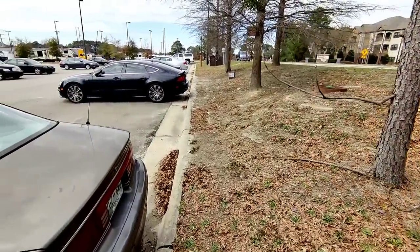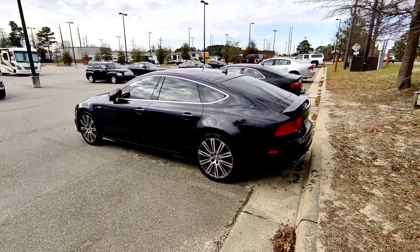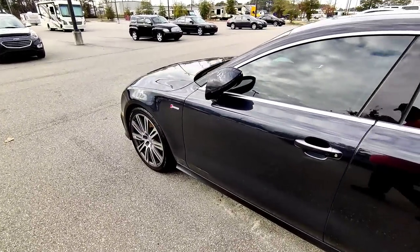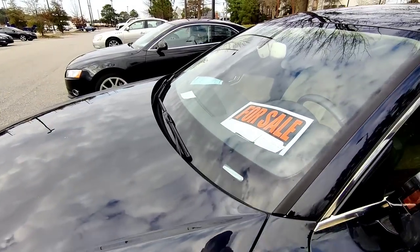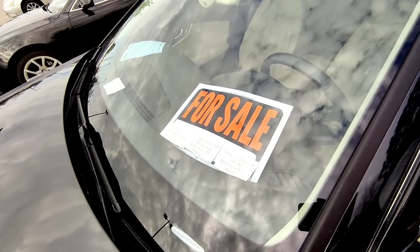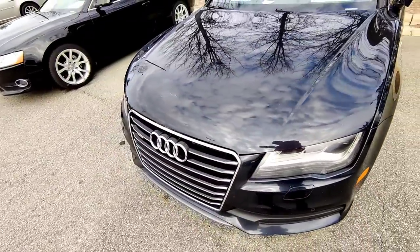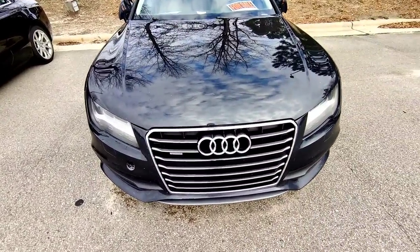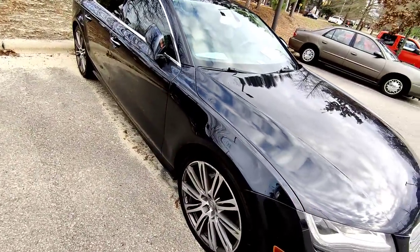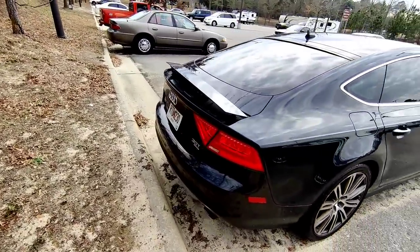Now we're going to go to the one that I think is going to be the star of today's video — this Audi. This is an A7, not an S7, just an A7. But look at how clean this thing is! It's a 2012 Audi A7 Prestige 3.0 supercharged — doesn't even have the 4.0. They want $20,000 or best offer. It's got 88,000 miles. I don't think that's a bad price, but you're going to have to do some paint work — there are a couple of good scratches in the paint. Overall though, that thing looks pretty freaking good.